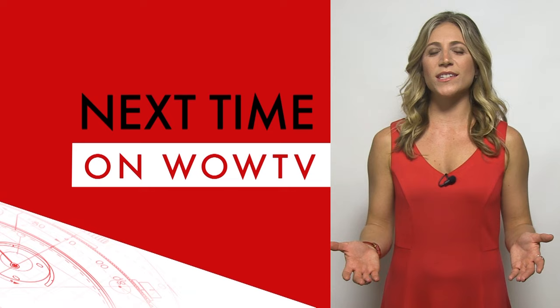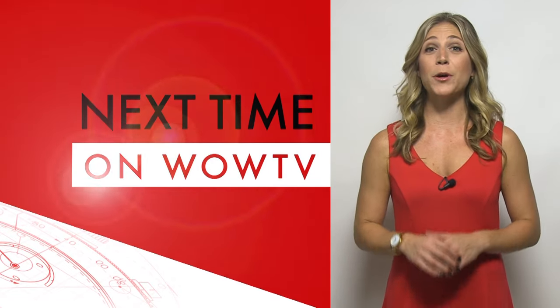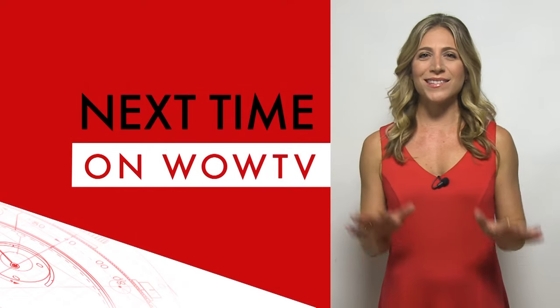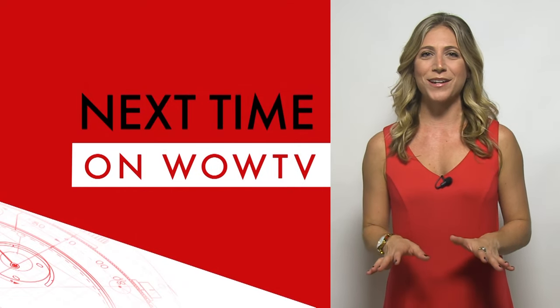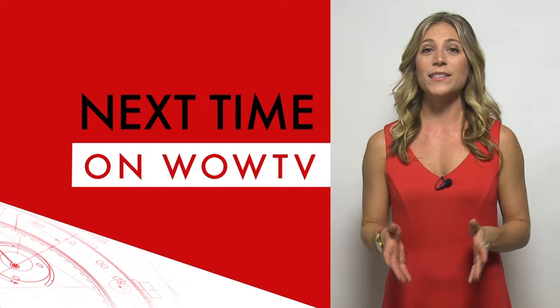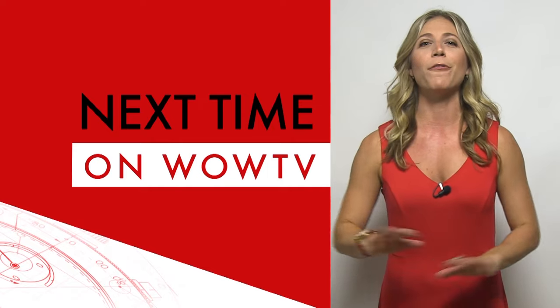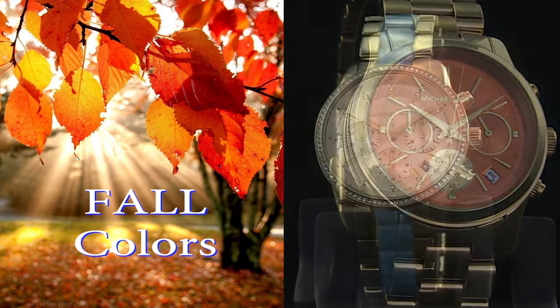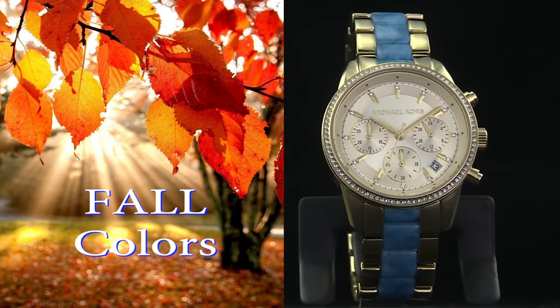This weekend on worldofwatches.com, join me and Wiley both Saturday and Sunday night for six hours of the best in watches and watch accessories. We're going to kick things off both nights with an hour devoted to nothing but fall colors — lots of rich styles in warm 18 karat rose gold.